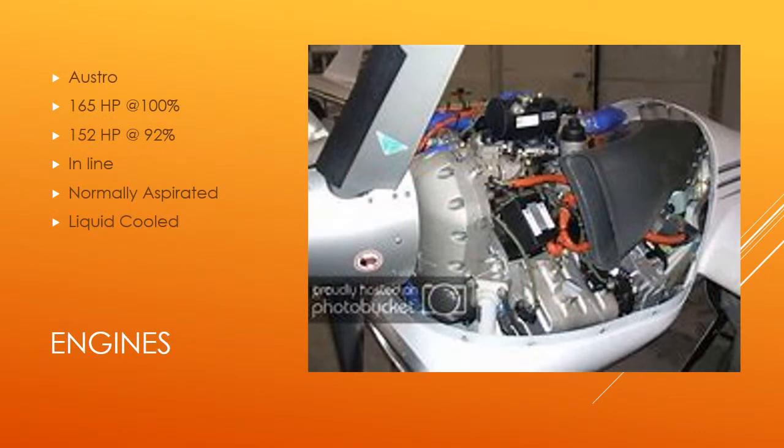The DA42 engines are Austro AE300 E4C engines. This engine is a turbocharged, in-line, four-cylinder, four-stroke overhead valve, dual overhead cam, liquid cooled, and common rail fuel injected diesel engine with a reduction gear.